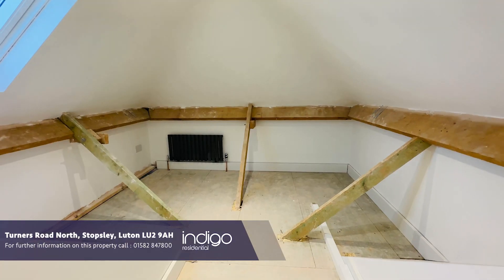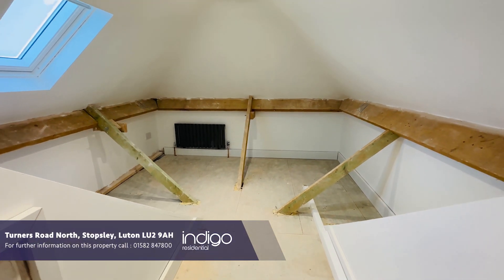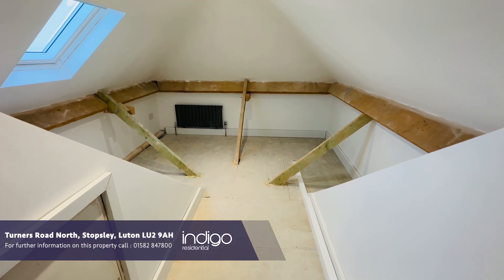To the second floor there is a large 23-foot bedroom with spotlights to the ceiling.